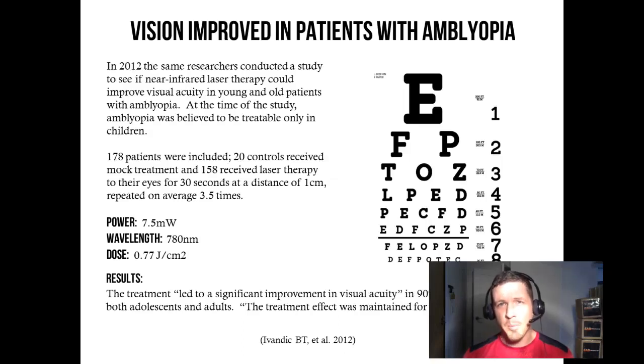Vision improved in patients with amblyopia — a different eye condition spelled A-M-B-L-Y-O-P-I-A. In 2012, the same researchers conducted a study to see if near-infrared laser therapy could improve visual acuity in young and old patients with amblyopia. At the time, amblyopia was believed to be treatable only in children. 178 patients were included: 20 controls received mock treatment and 158 received laser therapy to their eyes.